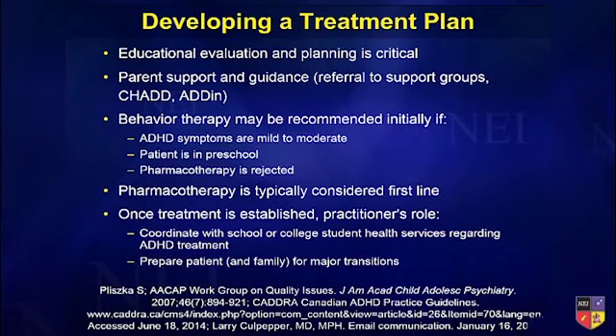If the patient is preschool, for younger kids we almost always start with parent training and behavioral modification. Or sometimes the family just says, 'I don't want medications — I've heard all about Ritalin, I don't want it.'